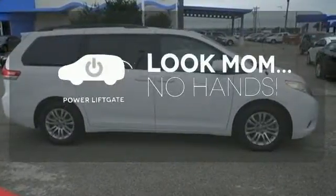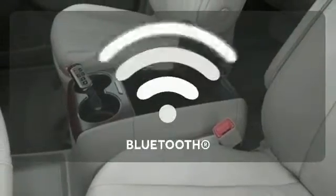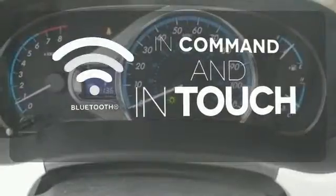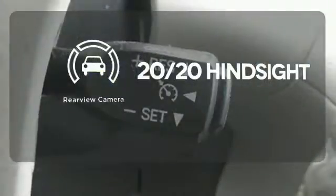Enjoy the hands-off ease of rear door operation with the power liftgate. Keep your hands on the wheel and eyes on the road with Bluetooth. See objects previously out of sight with a rear view camera.